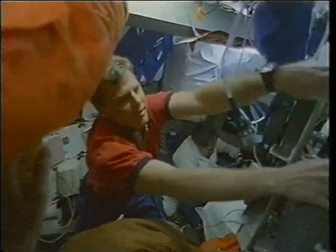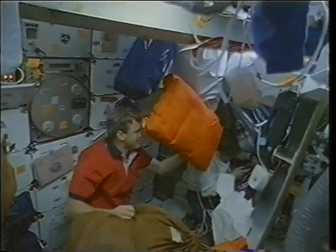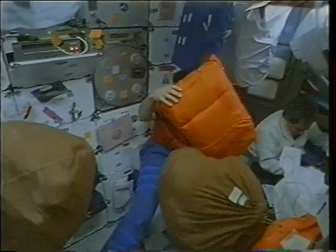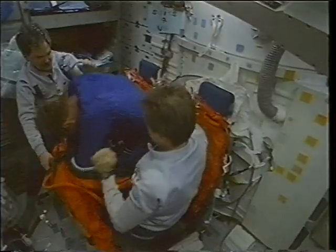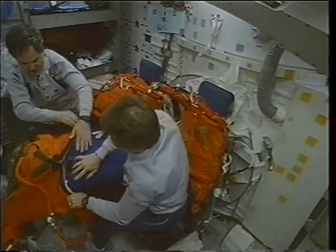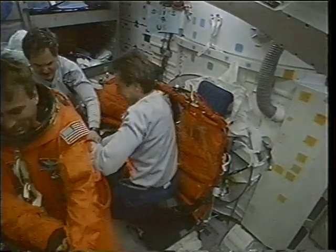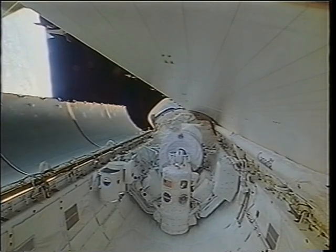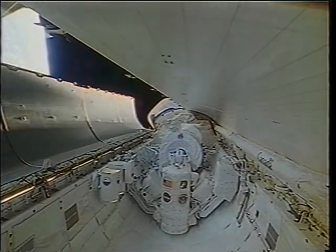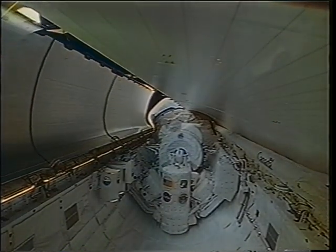The final step before coming home is to turn the orbiting observatory back into a flying machine. It gets kind of hectic when we're trying to pack everything away, put our launch and entry suits back on, and get ready to re-enter. Here you see Ron and I in our suits putting Borneo in his suit. Once that's done, just before de-orbit, we close the payload bay doors and seal the payload bay so that we can re-enter the Earth's atmosphere.